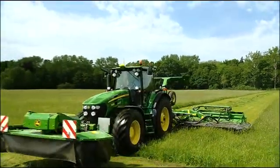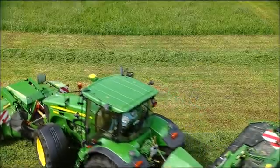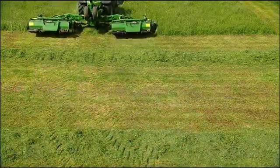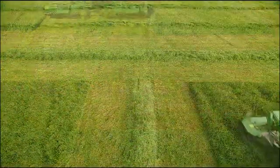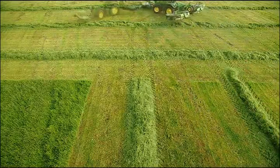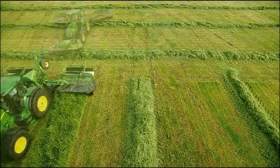Finally, the operator records the headland sequence, including any changes to the transmission, hydraulics, three-point hitch, or other tractor functions. Once stored, these settings can be used year after year, saving time for repetitive tasks and providing valuable data for crop traceability.